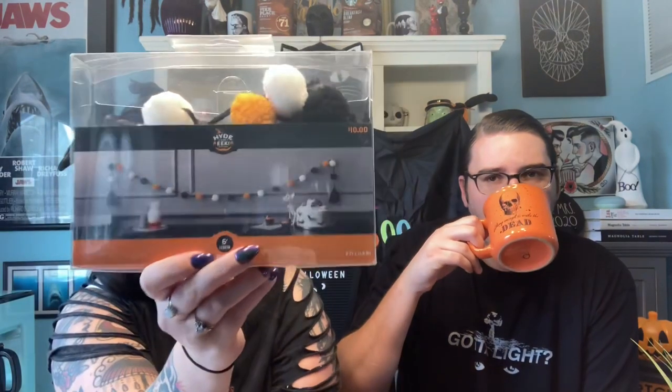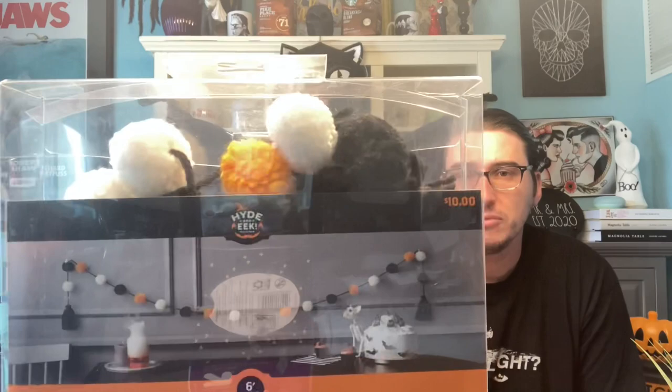I also picked up a garland — you can never have too much garland. I'm going to use this for my office to spookify it a little bit. Right now I have blue and white pom-pom garland up on the wall but I'm going to switch it out to this one.